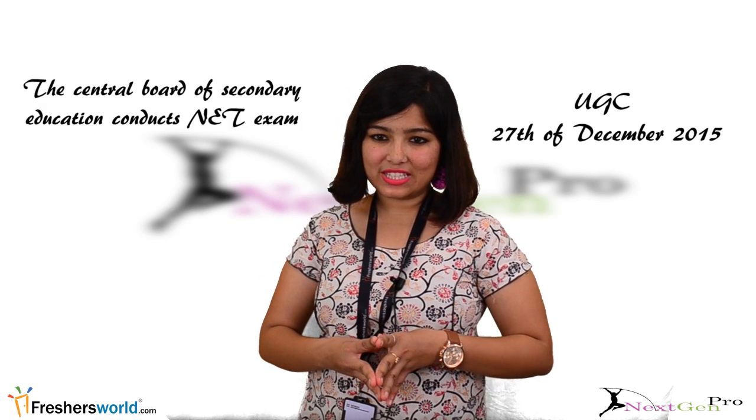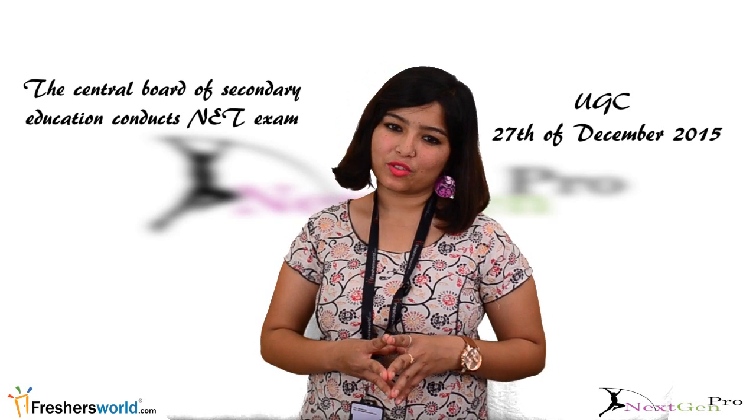The Central Board of Secondary Education conducts the NET exam on behalf of UGC on 27 December 2015. Ones who qualify for the award of Junior Research Fellowship are eligible to pursue research at PG level and are eligible for assistant professor positions. Candidates who clear NET also get lucrative jobs in PSUs.